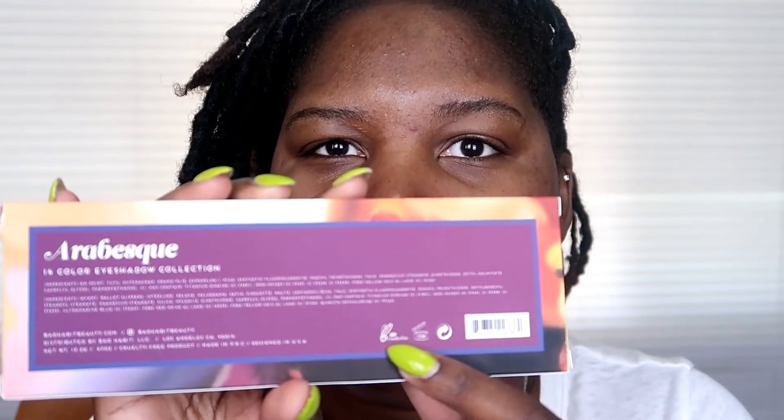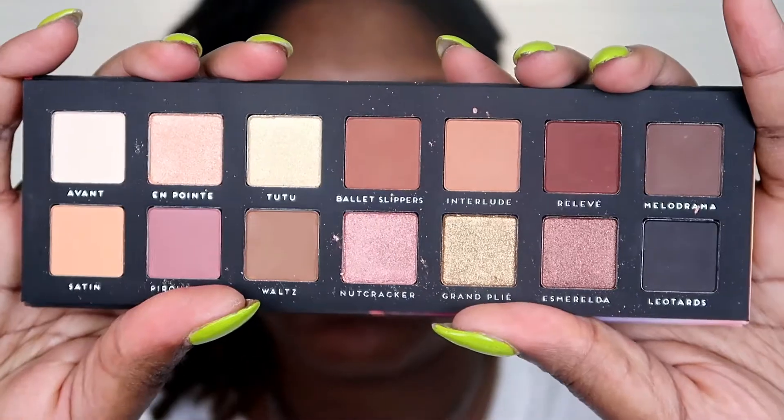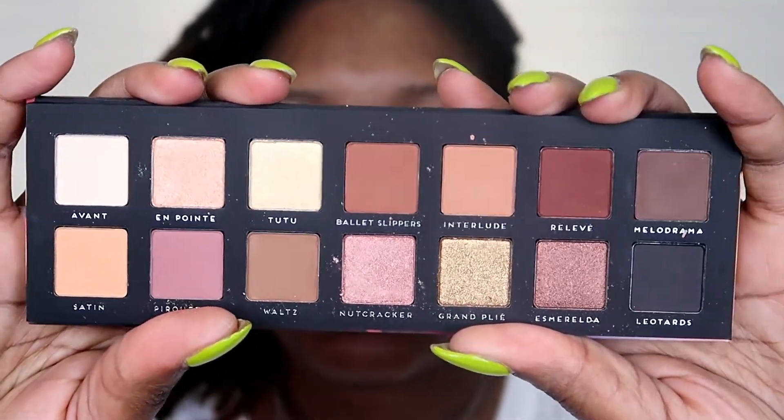You can see the ingredient and contact information, the PETA bunny — it's cruelty-free — and the shelf life is 12 months. Sorry if I sound nasally, my allergies are really really bad. Here is what the eyeshadows look like.